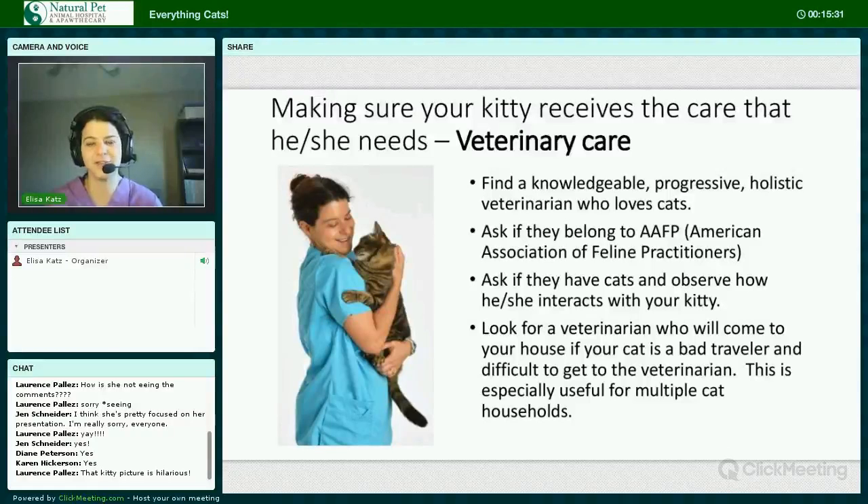Making sure your kitty receives the veterinary care they need: find a knowledgeable, progressive, preferably holistic veterinarian who loves cats. Ask if they belong to the American Association of Feline Practitioners. Ask if they have cats, and observe how they interact with your kitty. I have come across several veterinarians who tell me they outright do not like cats — this is reflected in the way they handle feline patients, and believe it or not, your cat can pick up when somebody doesn't like them.